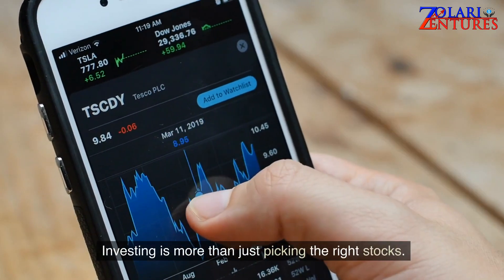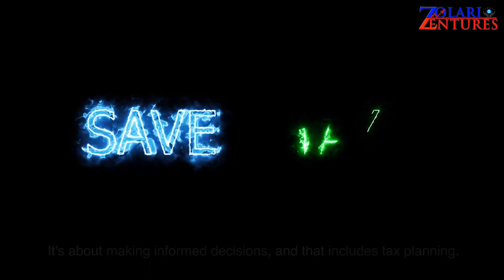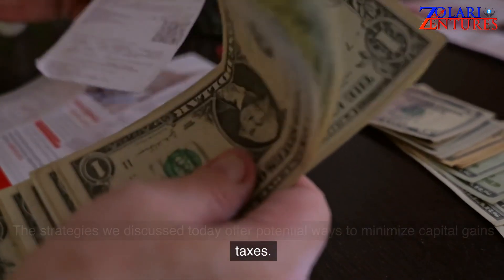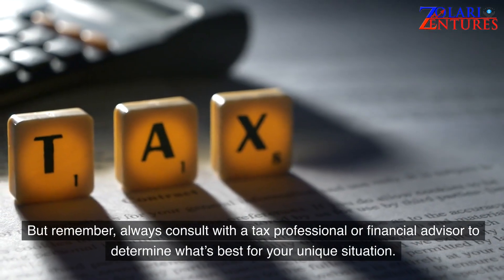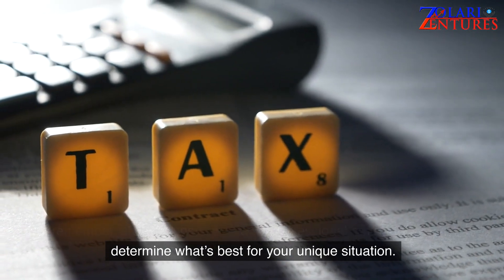Investing is more than just picking the right stocks — it's about making informed decisions, and that includes tax planning. The strategies we discussed today offer potential ways to minimize capital gains taxes. But remember, always consult with a tax professional or financial advisor to determine what's best for your unique situation.